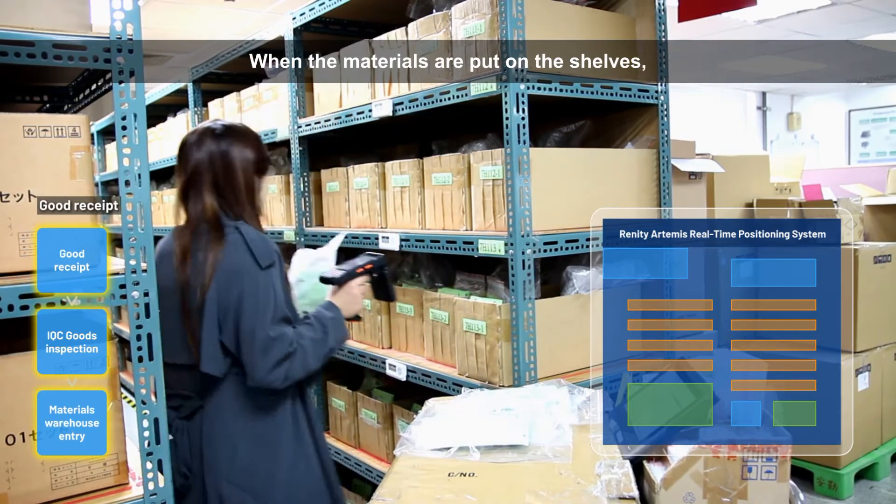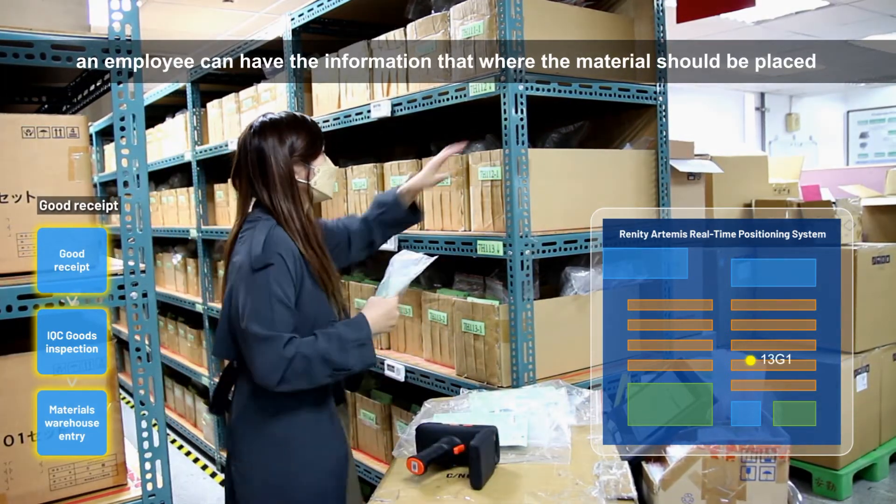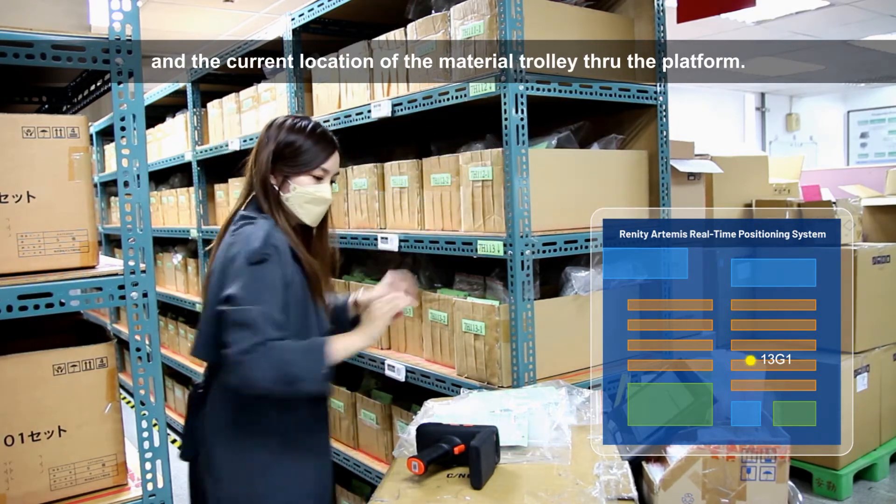When the materials are put on the shelves, an employee can have the information on where the material should be placed and the current location of the material trolley through the platform.